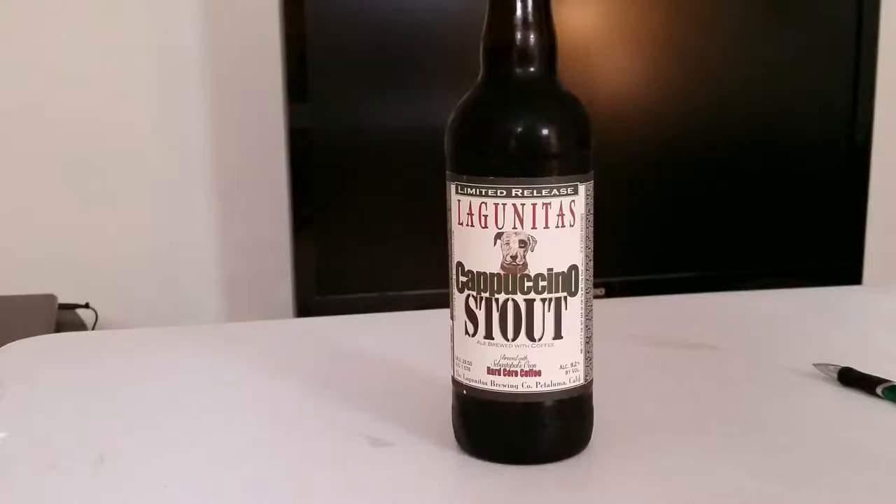Welcome to another episode of Bryno's Brews, the show where I drink and evaluate the wonderful nectar of the gods that is beer. This week on the program we have from the world famous Lagunitas Brewing Company in Petaluma, California, this is the Lagunitas Cappuccino Stout, an ale brewed with coffee.